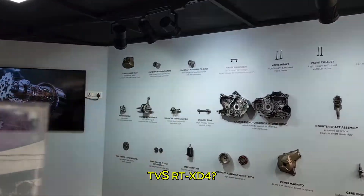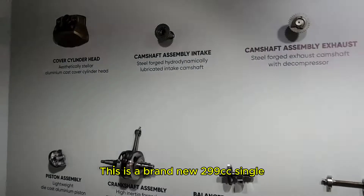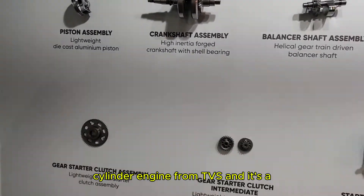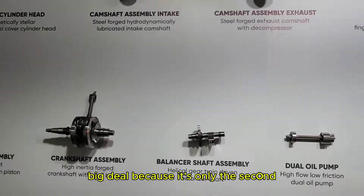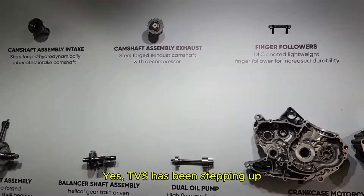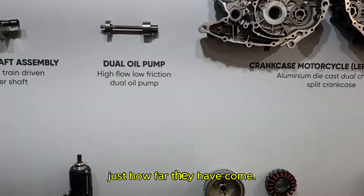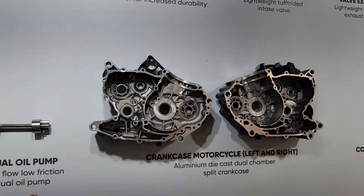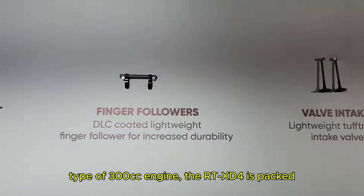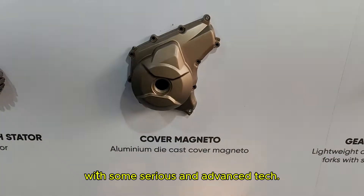So what's so special about the TVS RTX D4? Let me break it down for you. This is a brand new 299cc single cylinder engine from TVS and it's a big deal because it's only the second liquid-cooled engine they have ever built. TVS has been stepping up their game, and this is not just another average 300cc engine — the RTX D4 is packed with serious and advanced tech.